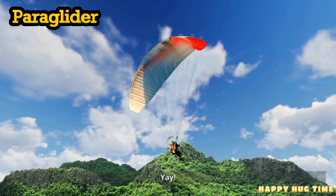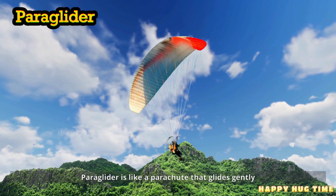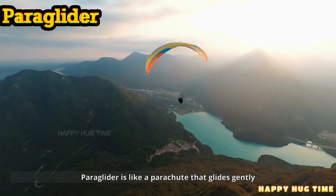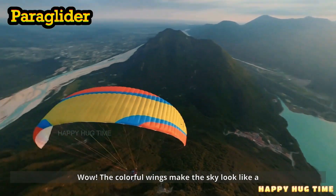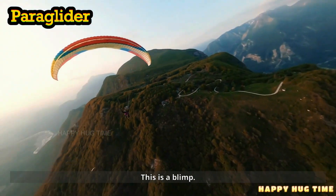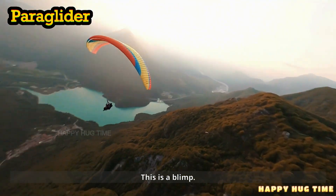This is a paraglider. A paraglider is like a parachute that glides gently down hills. Wow! The colorful wings make the sky look like a rainbow.